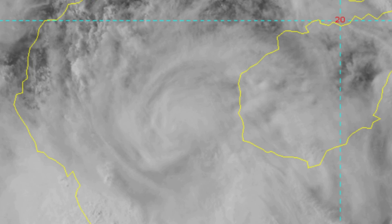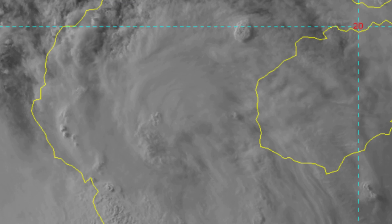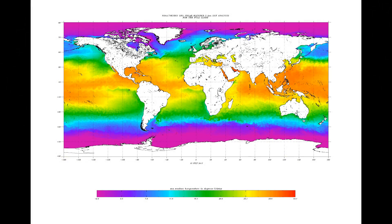The system is currently located where sea surface temperature was a very healthy 30 to 31 degrees Celsius.